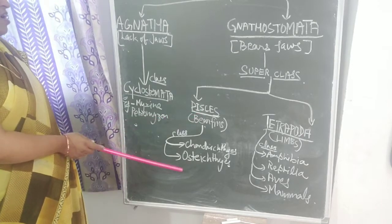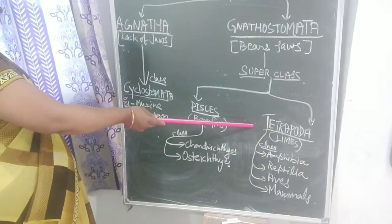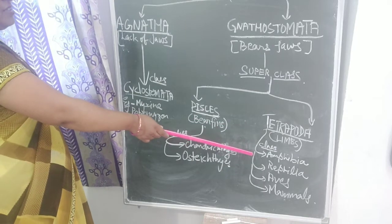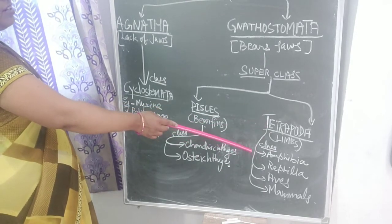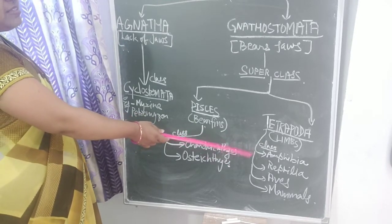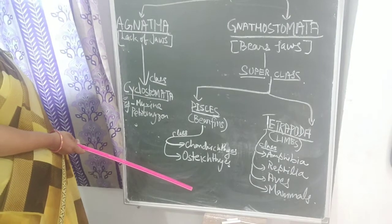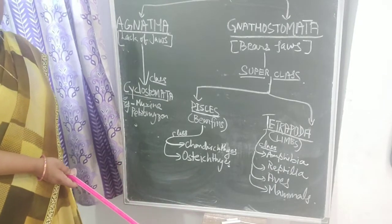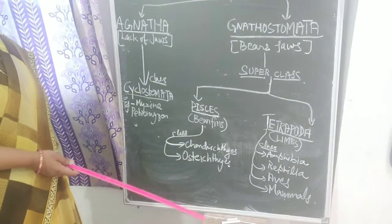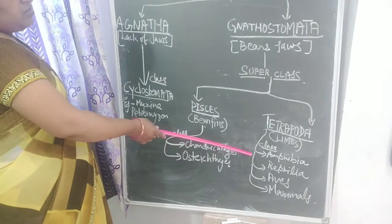Now let's see the superclass Tetrapoda, which bears four limbs inside the body. The first class is Amphibia, which are able to survive in both habitats — land as well as water. The second class is Reptilia. Many reptiles do not have limbs; some are crawling or creeping like snakes. But other reptiles like tortoise, turtle, crocodiles, and salamander have limbs for locomotion.